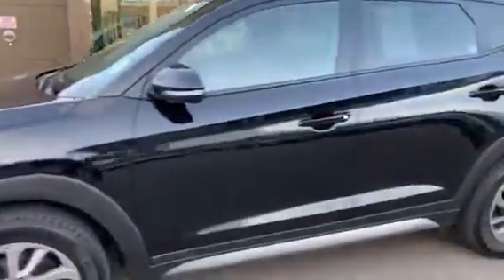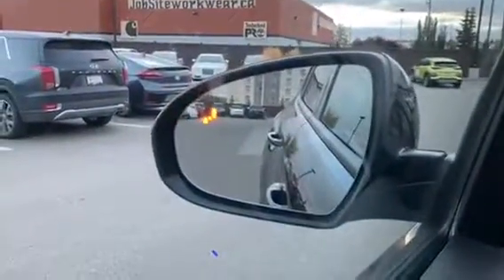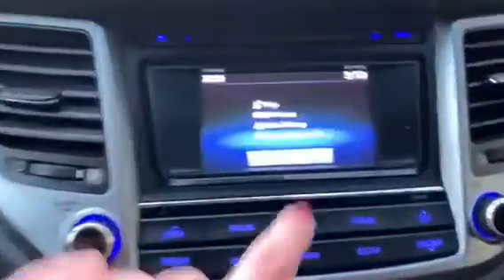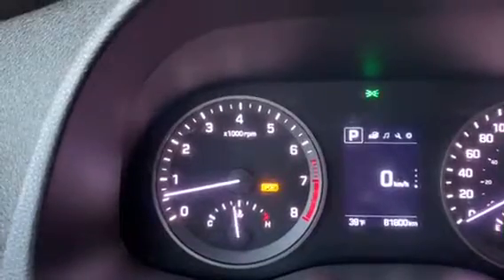Now let's go check out the inside. The Tucson comes with some really great safety features such as blind spot detection, which shows up in your mirror here, as well as hill assist going up or downhill. As you can see when I pop this puppy in reverse, you do get a nice clear image of what's behind you with your backup camera. It is a touchscreen as well as heated seats and heated steering wheel. Another cool feature is the drive mode button, which allows you to choose between comfort, sport, and eco.